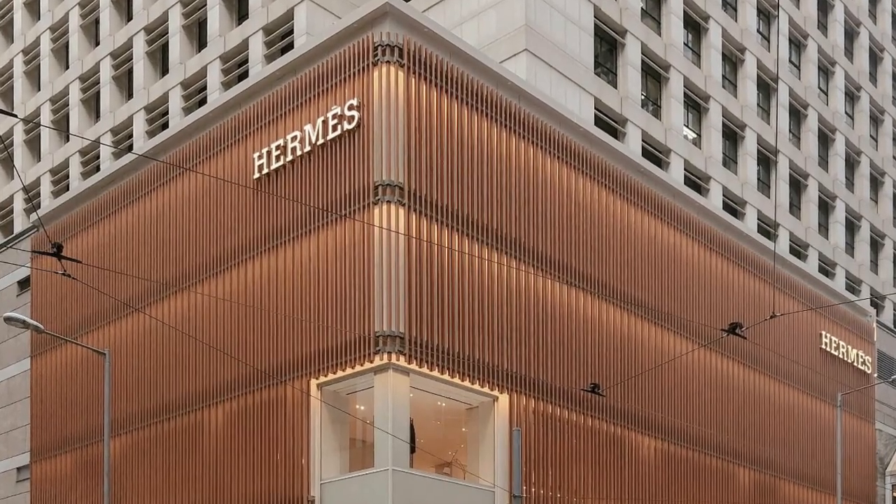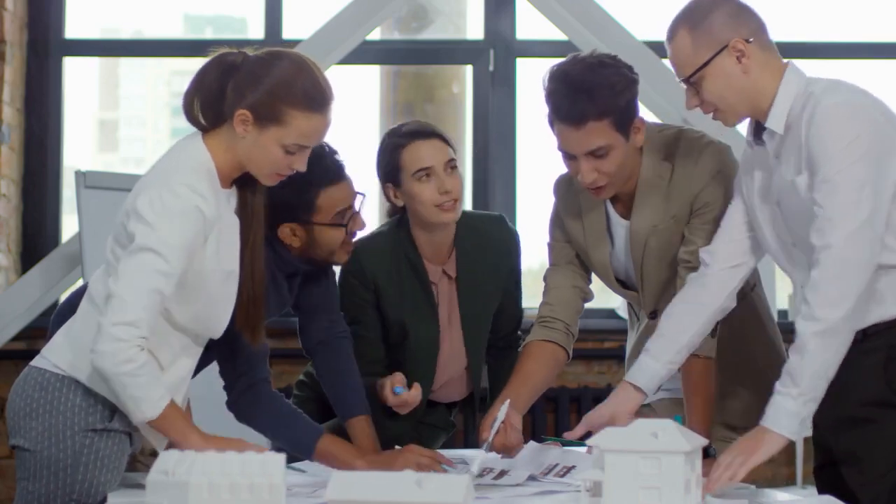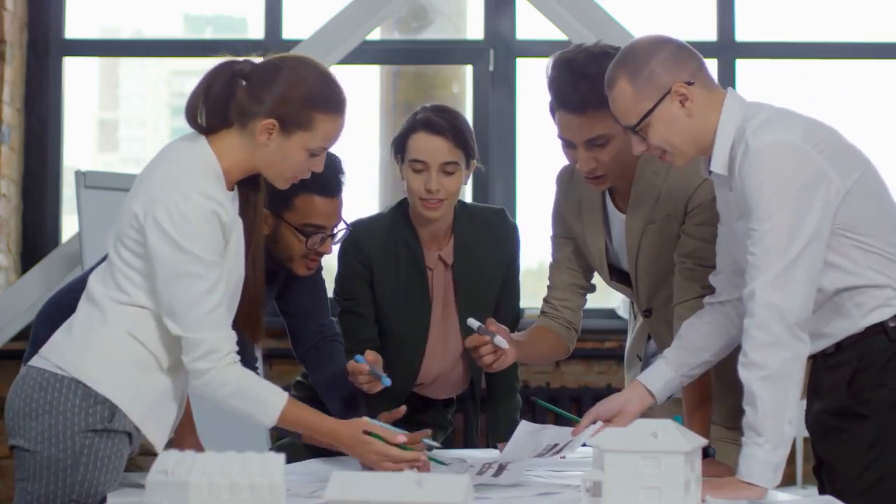The store planning and facilities team at Hermes is the creative force behind the development and construction of new stores, offices, and warehouses across the U.S. In this role, you'll collaborate with local architects and vendors.